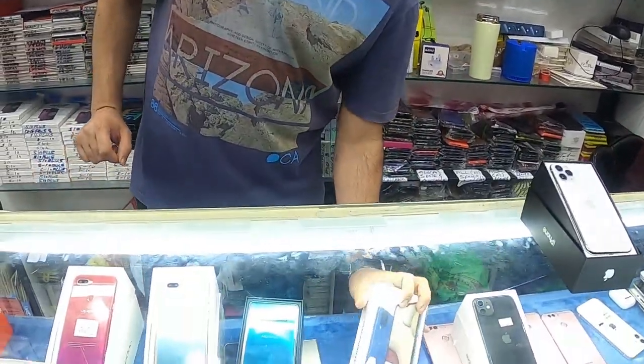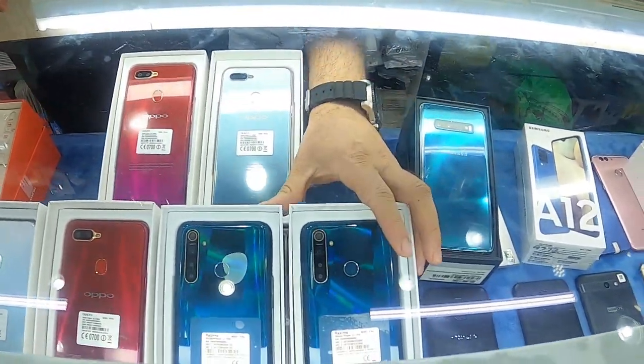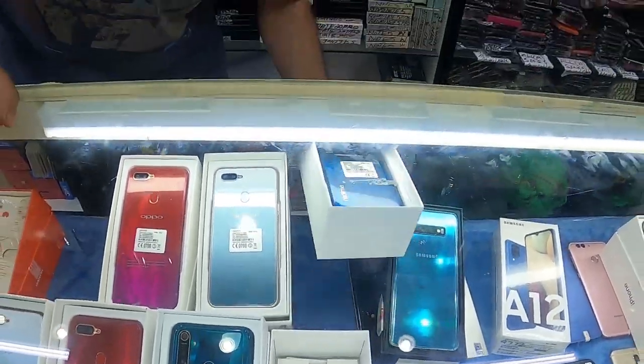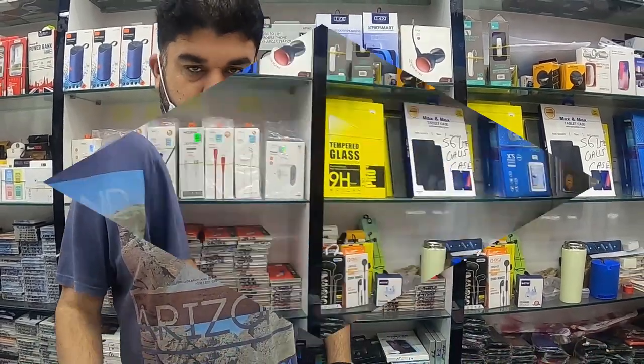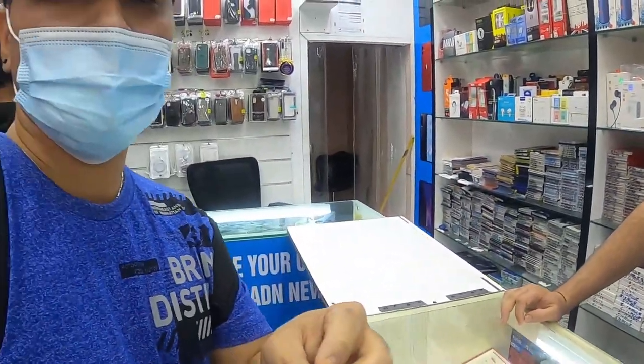We have the Samsung A12 — the market price is 650, and we are selling it at 580 with one year warranty. We also have Realme phones — with box and all accessories — it is 580 dirhams, 128GB. We have White Friday offers: every Friday we give offers, and the phone will be cheaper than market price by around 200 to 300 dirhams.